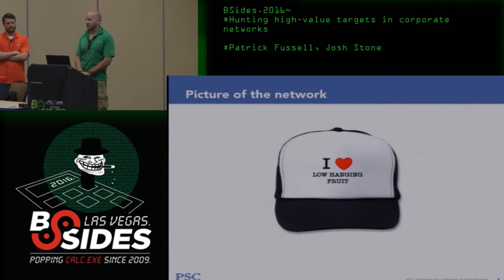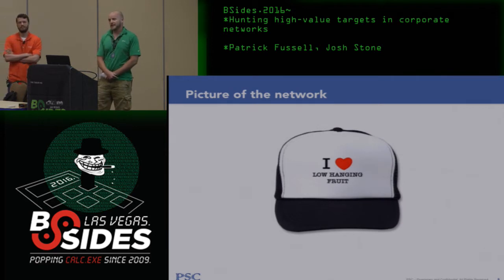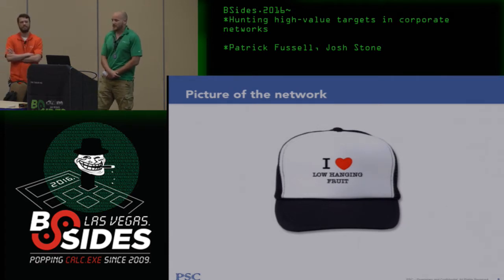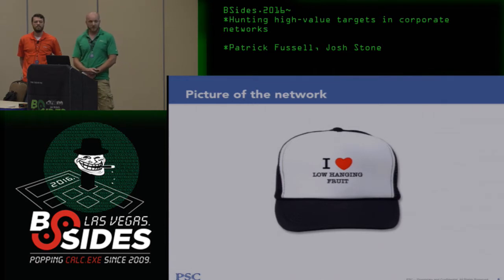When we first start engagements, one of the first things we want to hone in on is low-hanging fruit or our initial access point. A lot of times it's something easy to find. But we're increasingly doing engagements with organizations that have a more mature security program — they've been through this process a few times, hardened a lot of gaps, and low-hanging fruit becomes harder to find.